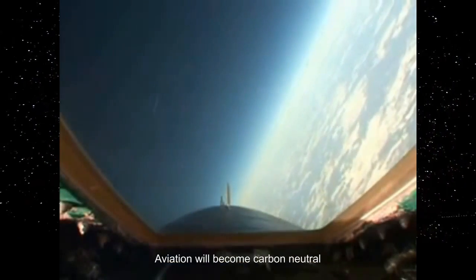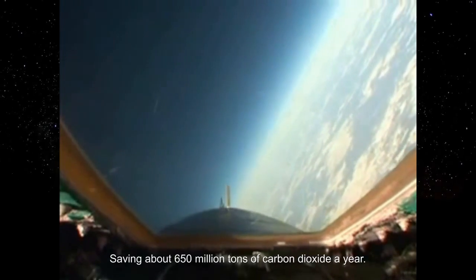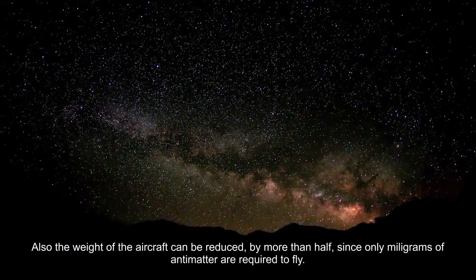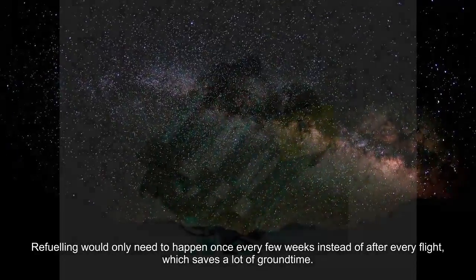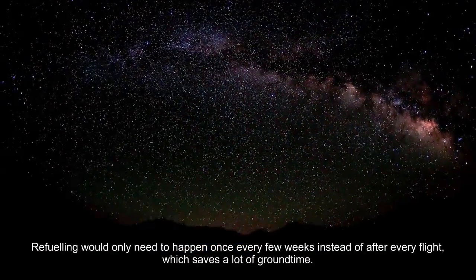Since antimatter does not produce any pollution, aviation will become carbon neutral, saving about 650 million tons of carbon dioxide a year. Also, the weight of the aircraft can be reduced by more than half, since only milligrams of antimatter are required to fly. Refueling would only need to happen once every few weeks instead of after every flight, which saves a lot of ground time.